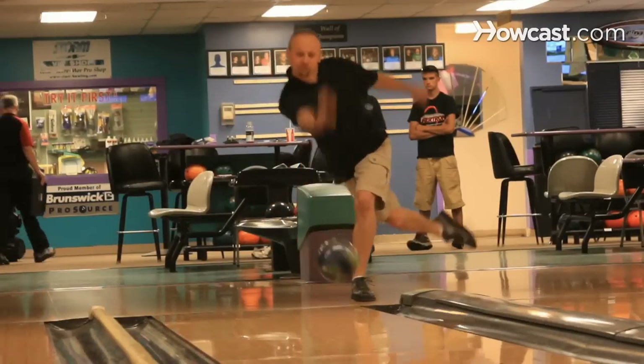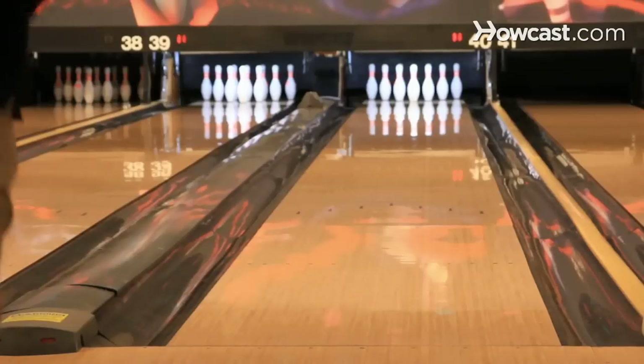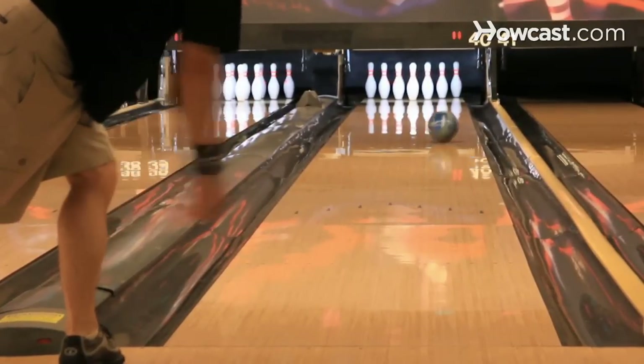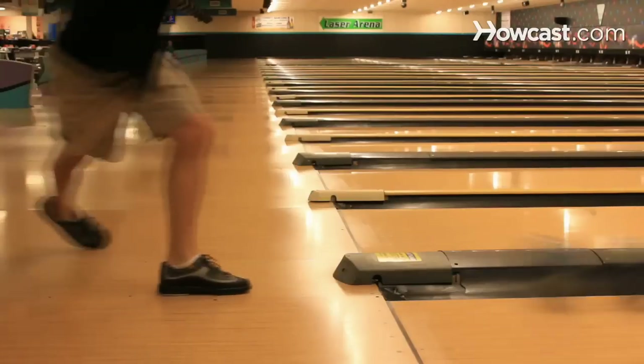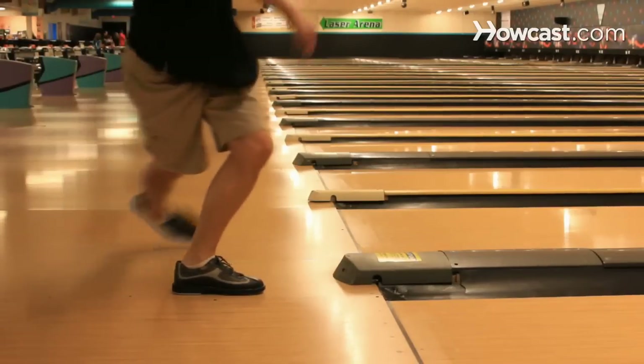Brian will be demonstrating the cranker style. Please note, we've marked the axis point. Note where his axis point is on the ball when he releases the ball, and how much hook he gets on the ball. The other thing about a cranker bowler is that his timing is a lot later than most other bowlers. He will finish his slide, and then come through the ball from behind his back, and that's what imparts all the revolutions on the ball and the power on the ball.